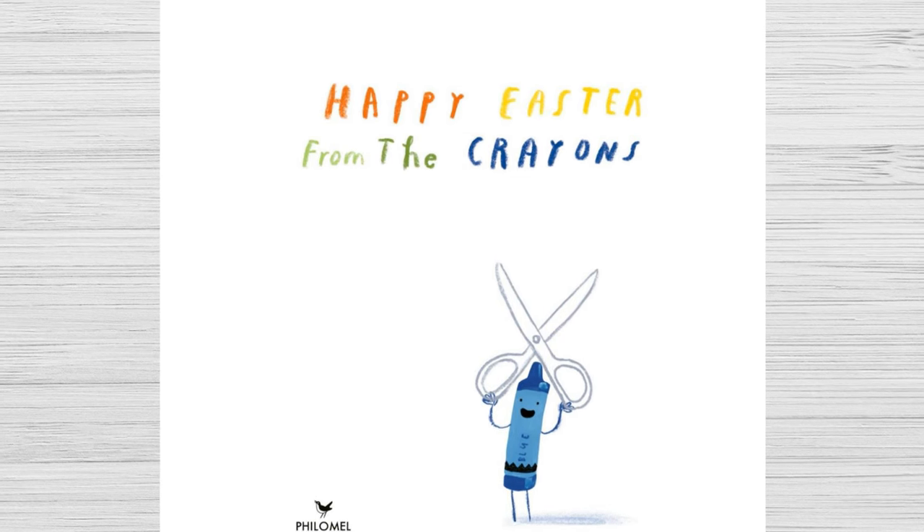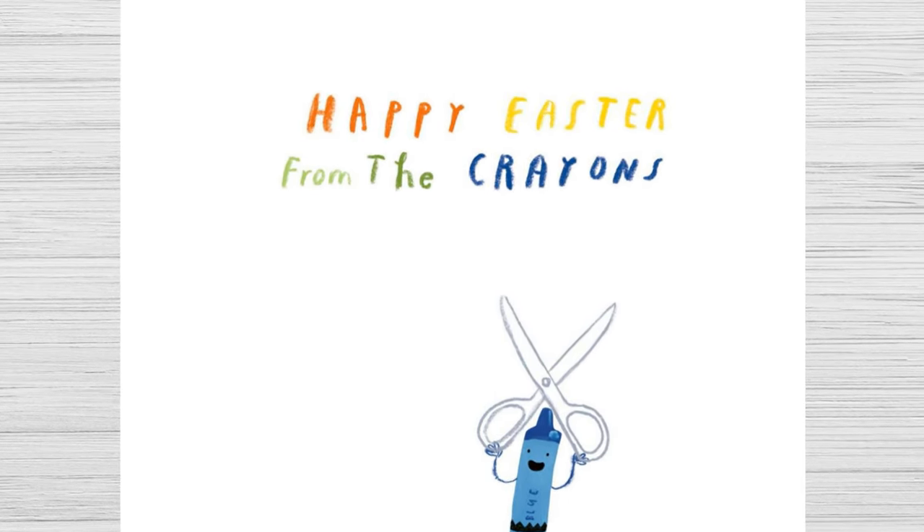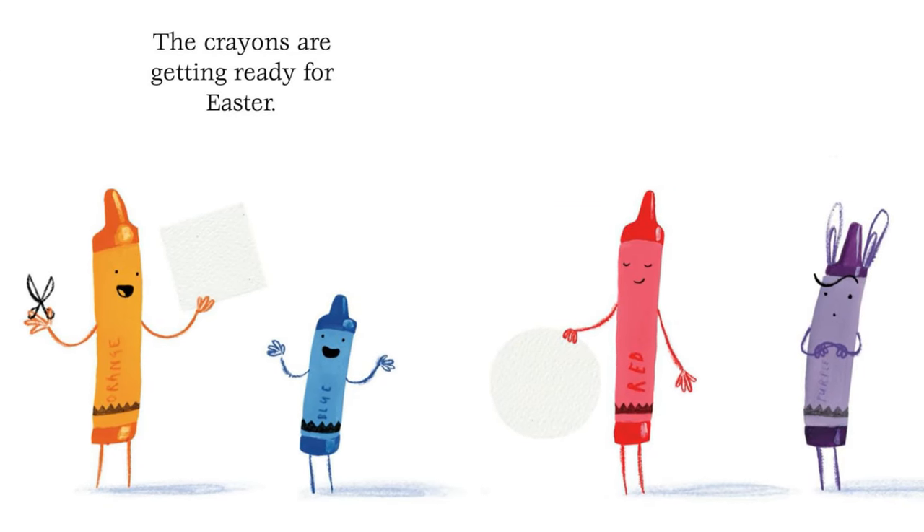Happy Easter from the Crayons by Drew Daywalt and Oliver Jeffers. The crayons are getting ready for Easter.